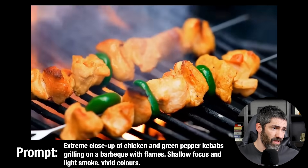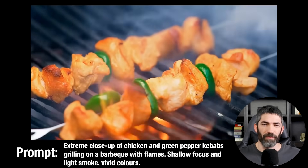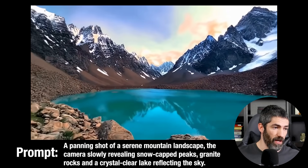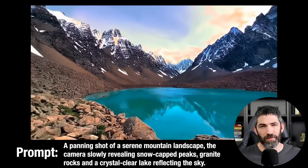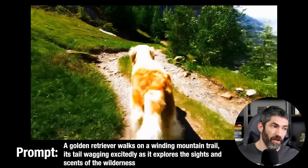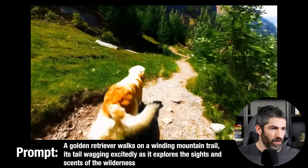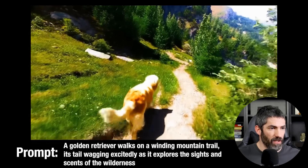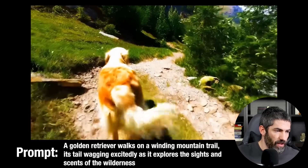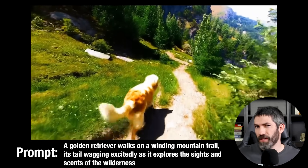This kebab on a grill is solid — the flames and smoke look natural, although you can get something this quality from other video models. This panning shot in a mountain landscape is great; again, this could be done with other generators. This golden retriever, on the other hand, is an amazing shot. The tail wagging looks really natural and the consistency in the scene is really good — like how you can see through the leaves a little bit on the side, and it looks consistent with what it showed before. That's something that's often an issue with other tools.